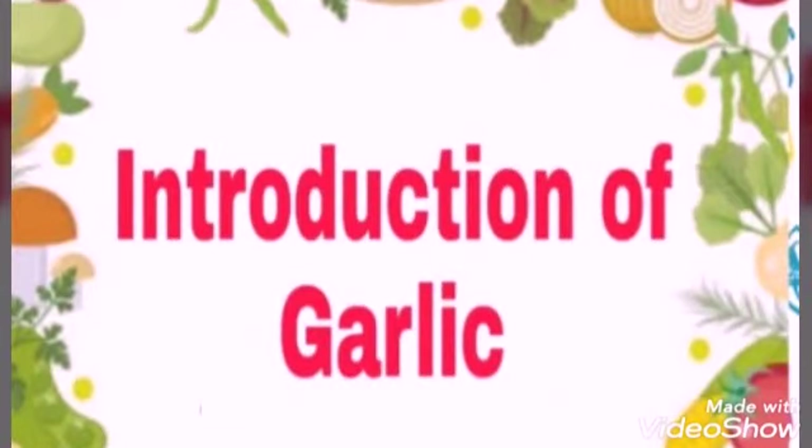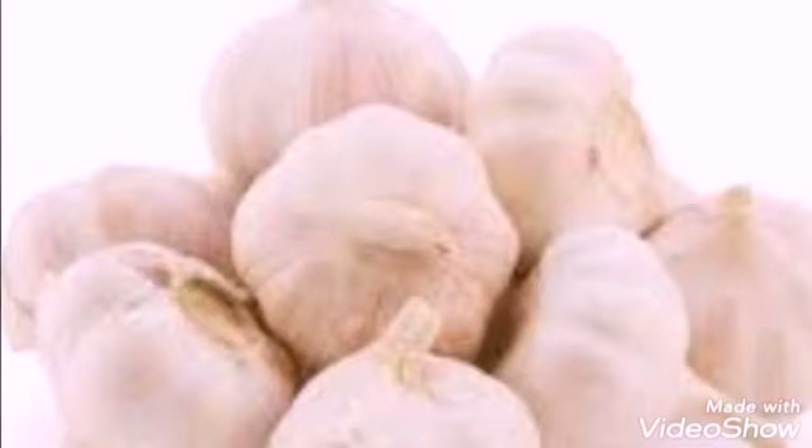Hello children, today we are going to learn a new vegetable and its name is garlic. See children, this is garlic. Repeat after me children: This is garlic.